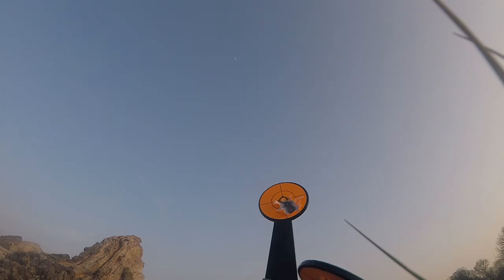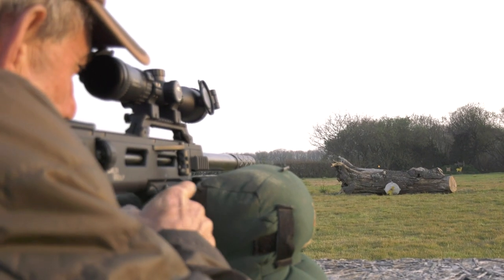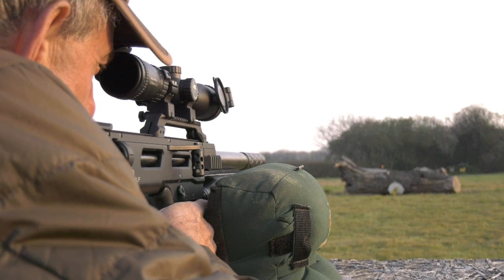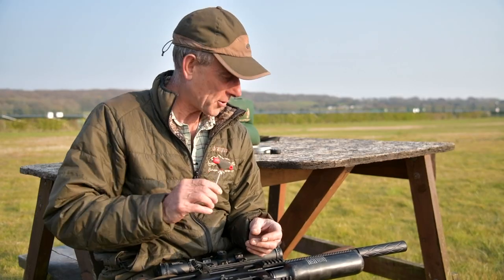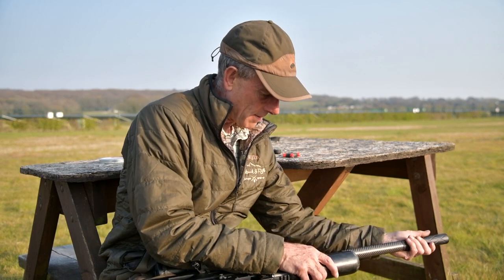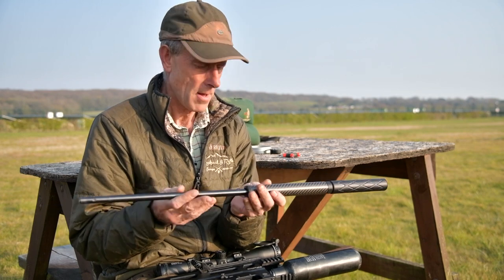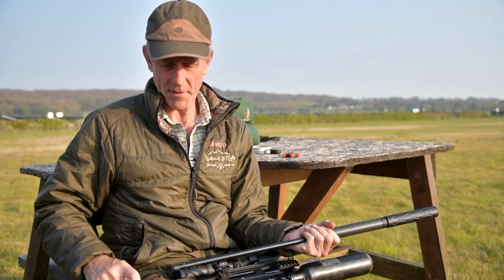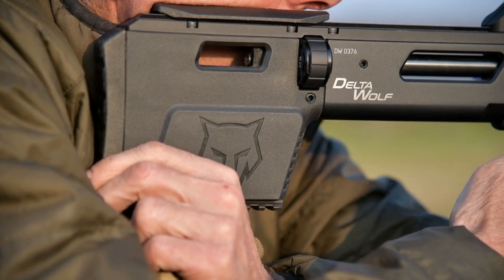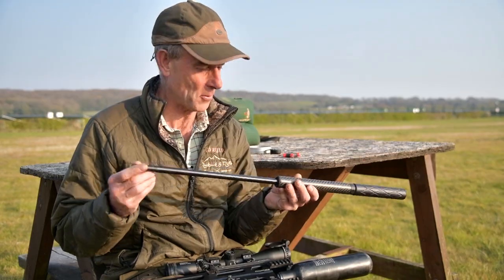I can actually change this rifle — I can change the calibre. This is a .22 at 12 foot-pounds, but I can actually change it to .177. It's very simple: there's one screw there, and that's the barrel. I'll put another barrel in, change the bit at the back of the action, and then reprogram it. So talk about adaptability — this rifle does everything.